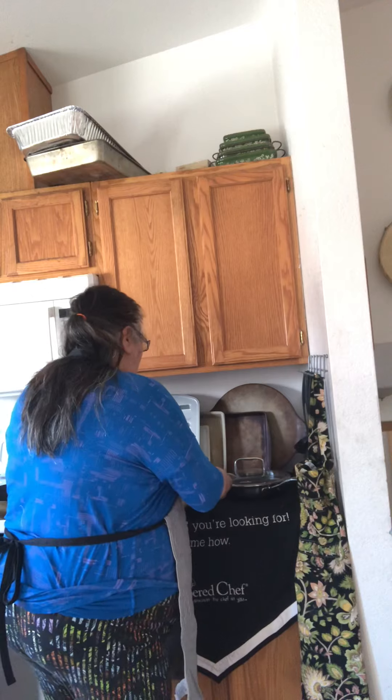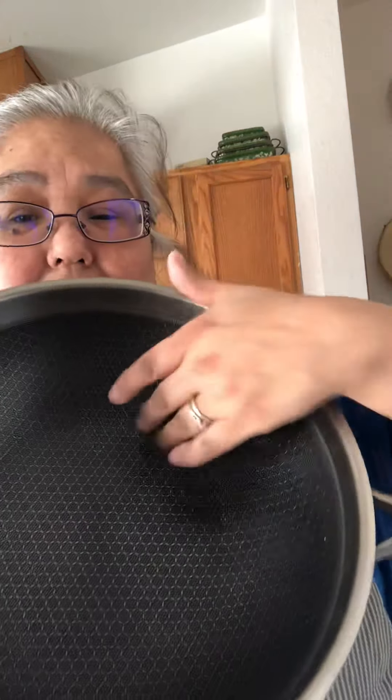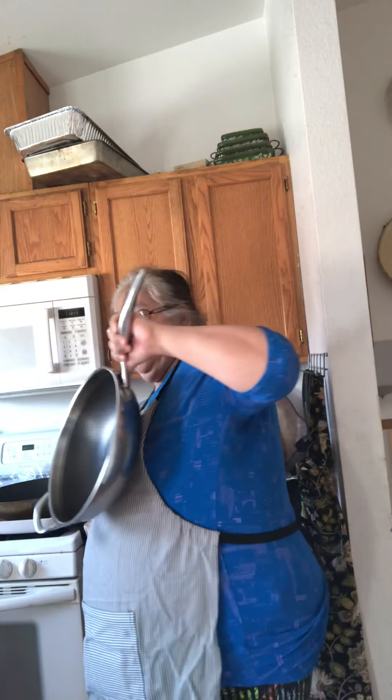My number one new favorite product is this deep dish wok. I'm gonna get a little closer so you can see — it's got some ridges here on the inside, it's textured. I'm gonna step away and let you look at it, and it also comes with a fitted lid.